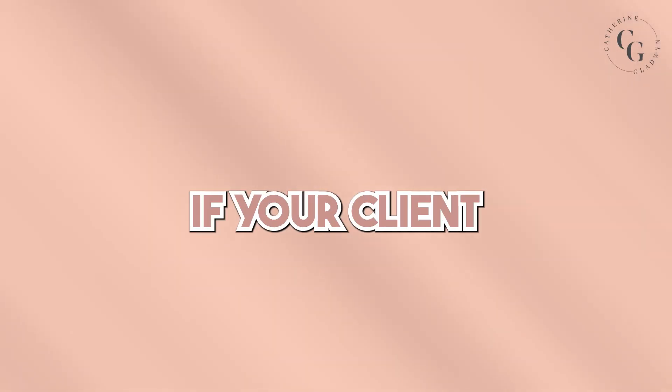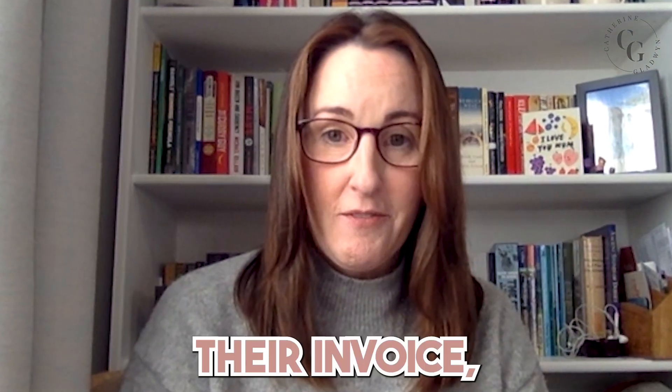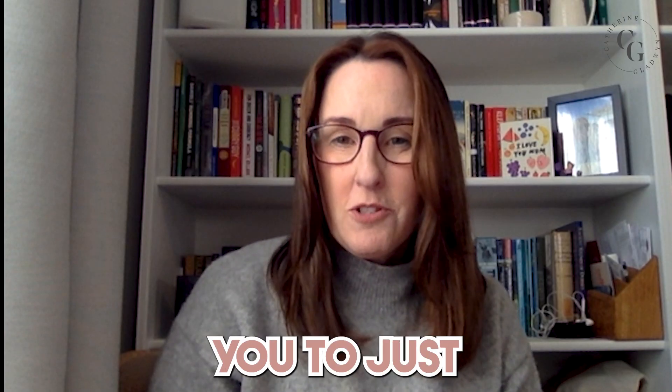Here's what to do as a virtual assistant if your client doesn't pay their invoice, but also what not to do. Now before we start, it's incredibly rare for clients not to pay their invoice, especially if you follow my tip in a minute, but I want you to just feel at ease knowing that you've got things that you can do should somebody start being difficult.